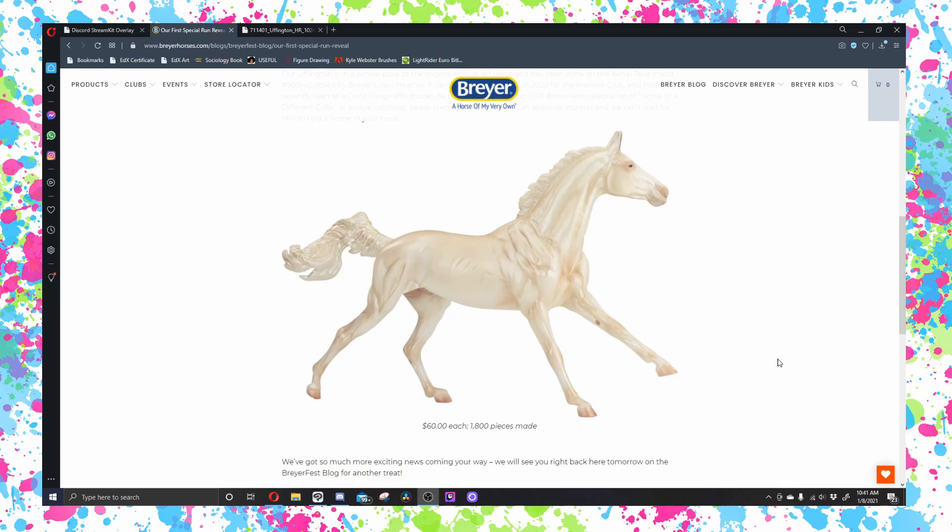So over the next 10 days, Briar has said that they're going to be releasing all these horses so that when the tickets actually go on sale, we as customers can make an informed choice about what options we actually want when it comes to our tickets.